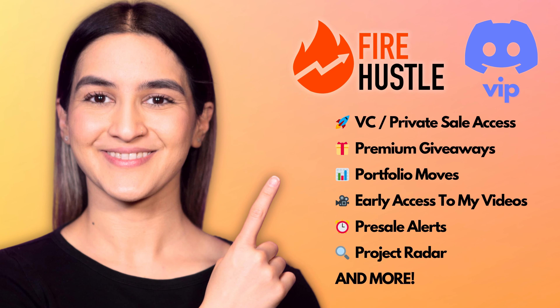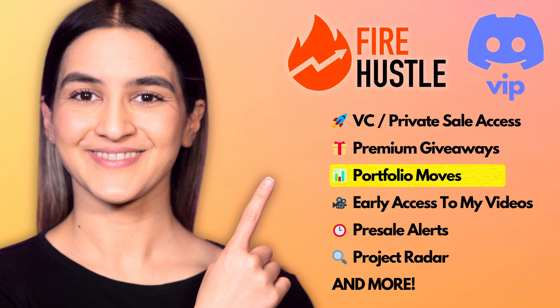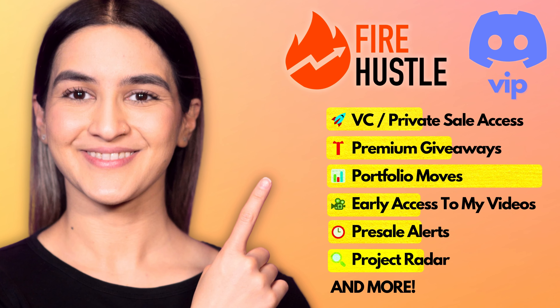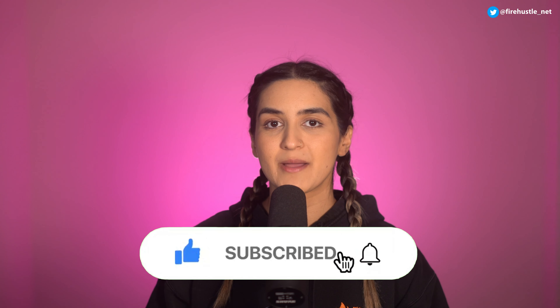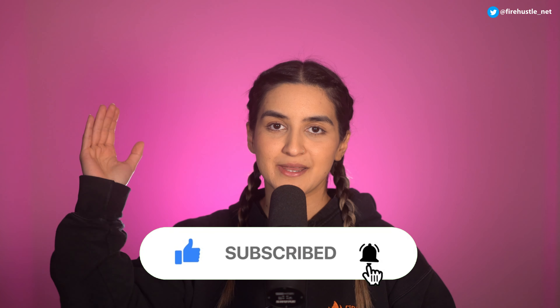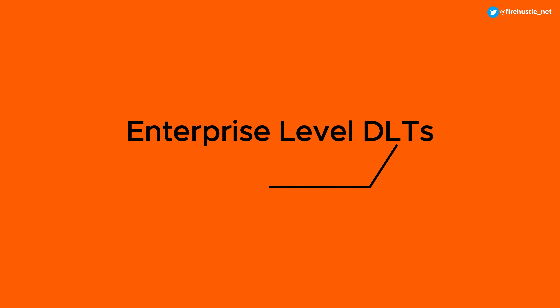I just launched the Fire Hustle VIP Discord for those who want early access to private token sales for new projects. You'll also get to see my personal portfolio moves, access exclusive giveaways, and much more. Check out the link in the description. Don't forget to like, subscribe, and hit the bell notification button. And as always, please remember that none of this is financial advice.